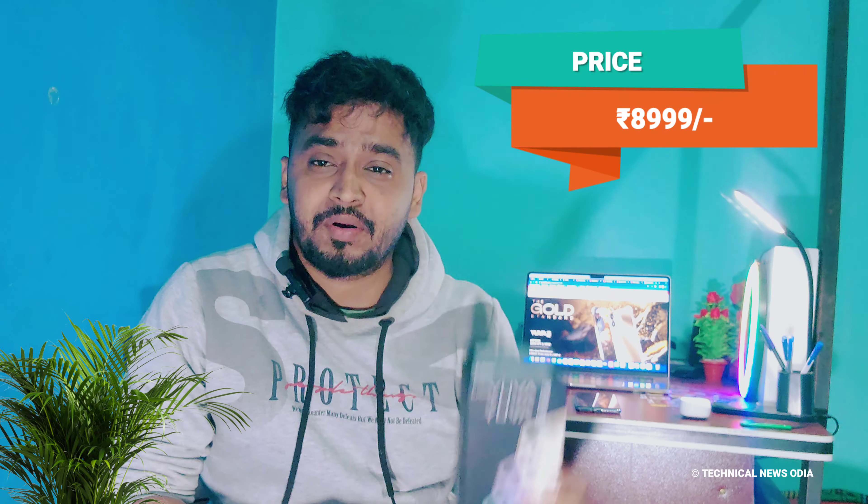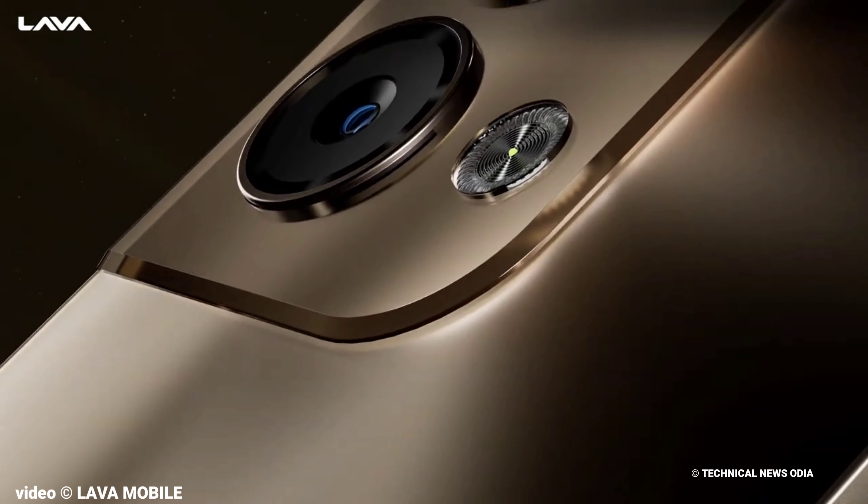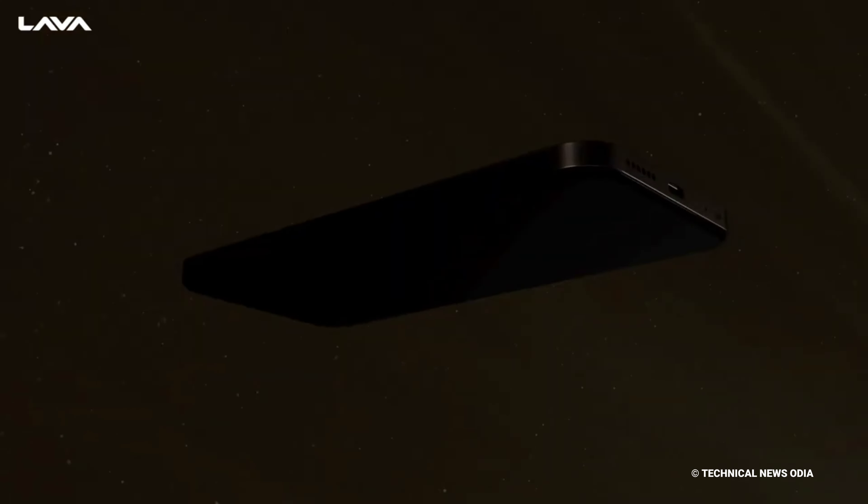Here we have MB2 Mobile. The price, as you can see, is probably around $89.97 to $89.99 — this is likely an Indian mobile. If you want more information, check the comments. The new mobile name is Lava Ebo3 Pro. Let's start the video.